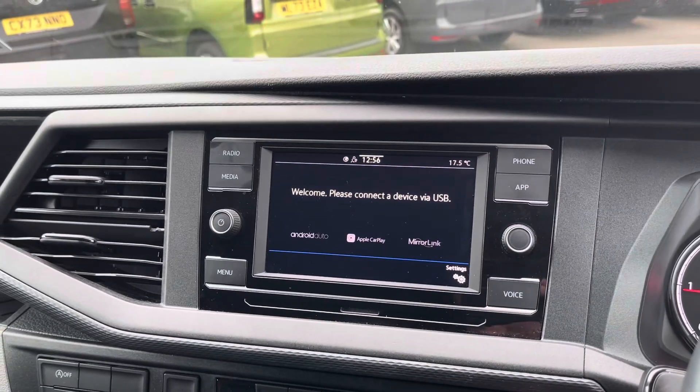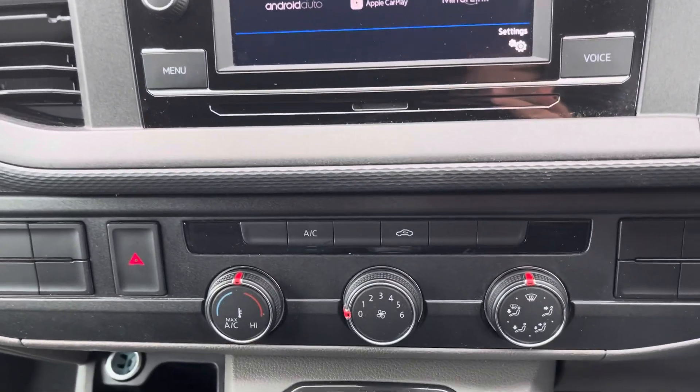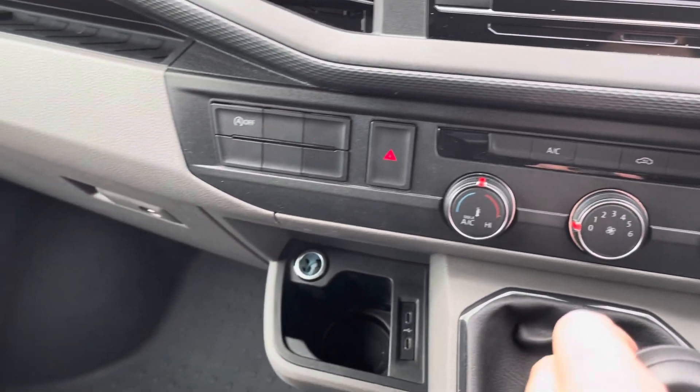Volkswagen App Connect allows you to use driver-safe apps whilst on the go through the use of Apple CarPlay and Android Auto. Another part of the business pack that does come on this vehicle is the electronically controlled air conditioning, ensuring you and your passengers stay comfortable.